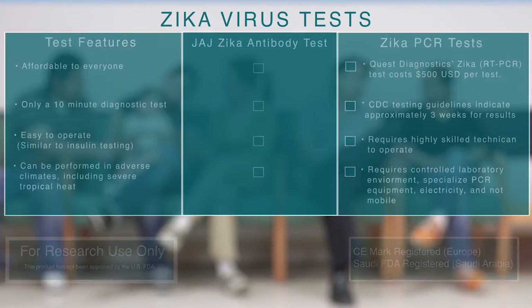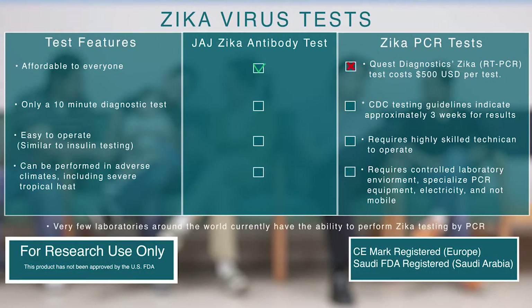Advantages of the JAJ Zika antibody test: affordable to everyone, unlike Zika laboratory PCR testing which can cost as much as $500. Only takes 10 minutes to get results, compared to PCR testing which can take up to three weeks. Easy to operate, similar to insulin testing, requiring less than a drop of blood. Can be performed in adverse climates, including field testing and severe tropical heat.